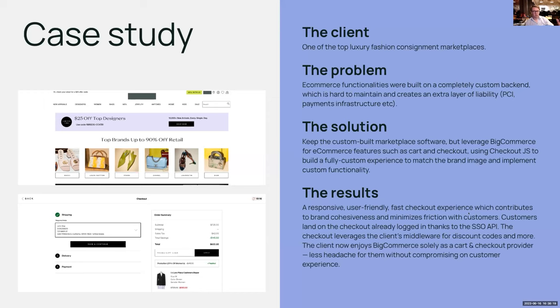The result is a responsive, user-friendly, fast checkout experience that contributes to brand cohesiveness and minimizes friction with customers. The checkout leverages the client's middleware for discount codes and more. BigCommerce now acts solely as a cart and checkout provider, so they no longer need to maintain those functionalities in their custom code — all without compromising on a custom experience.